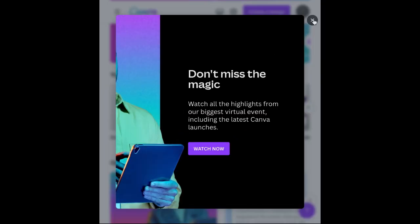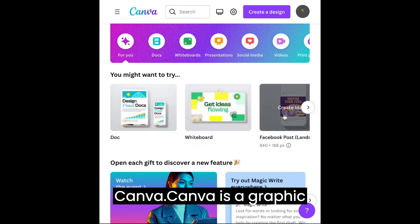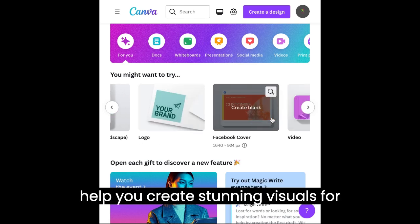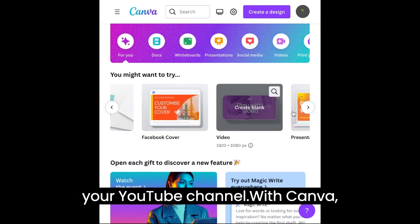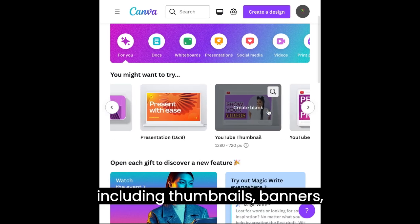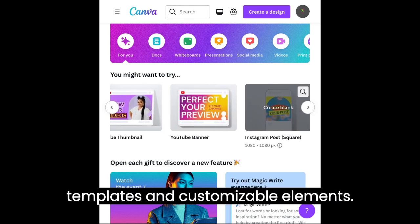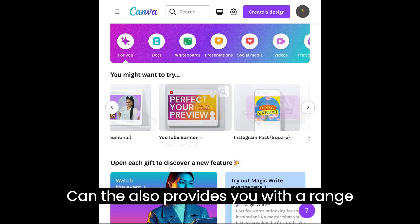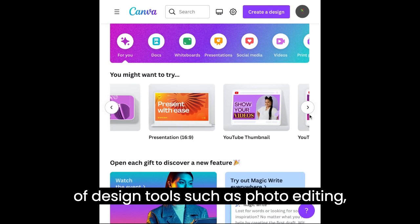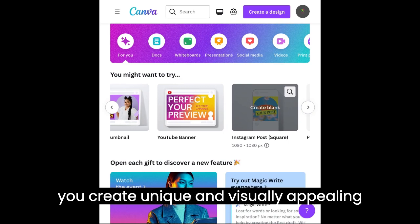1. Canva. The first AI site we recommend for YouTubers is Canva. Canva is a graphic design tool that uses AI technology to help you create stunning visuals for your YouTube channel. With Canva, you can create a variety of designs, including thumbnails, banners, logos, and more, using pre-made templates and customizable elements. Canva also provides you with a range of design tools, such as photo editing, text effects, and color schemes to help you create unique and visually appealing designs.